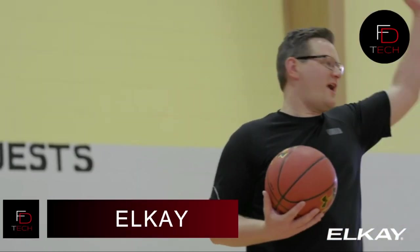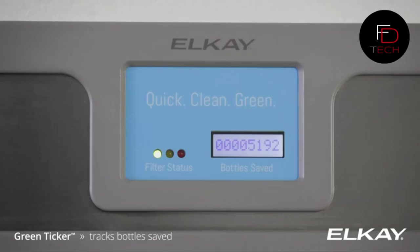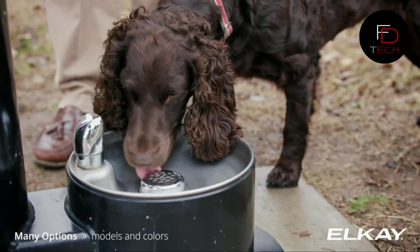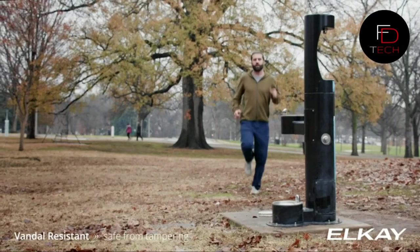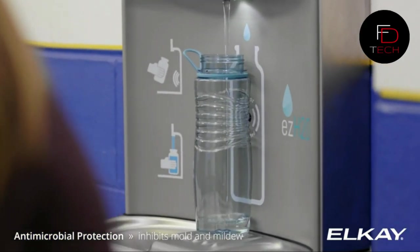The LKL fill rate is 1.1 GPM. This touchless sensor activation bottle filler and bubbler is designed for simple, hands-free use. Easy to operate with push bar activation. Includes a visual channel screen LED channel status indicator for when a filter change is needed. Silver ion protection on key plastic parts, and a laminar stream provides a clean fill with minimal splash.